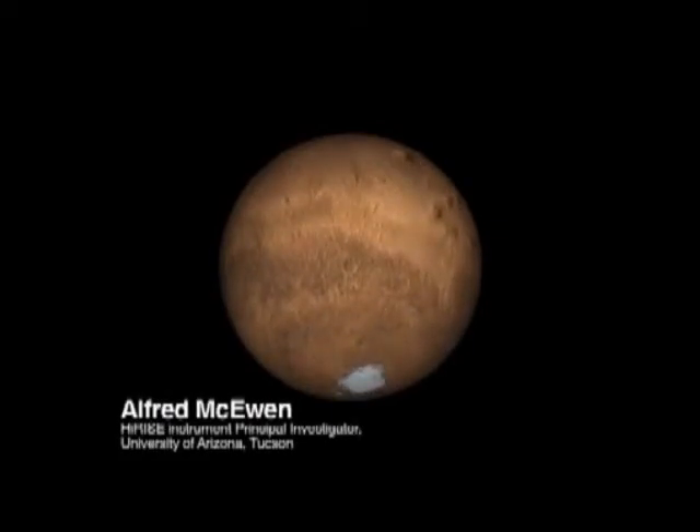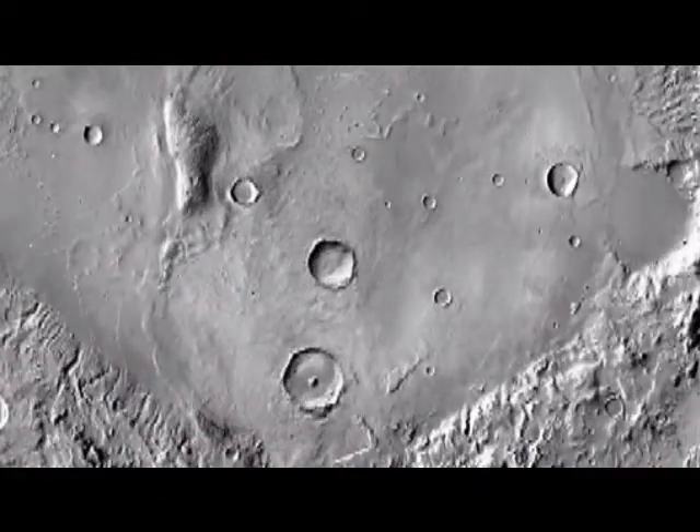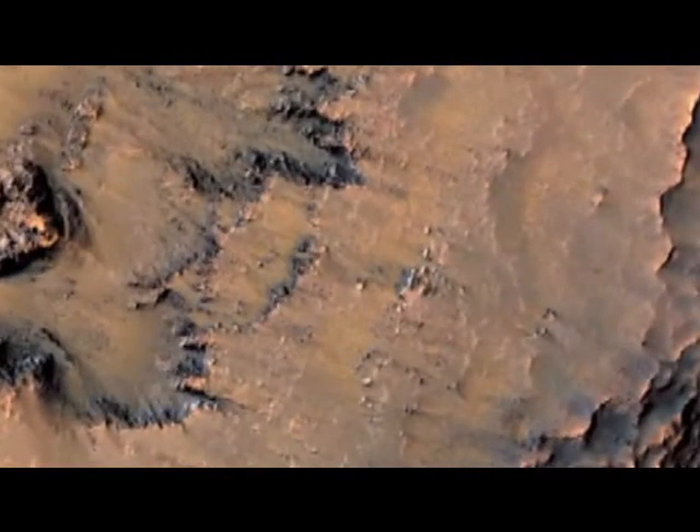Here is the rotating globe of Mars, and we're going to zoom in on the middle southern latitudes — it's the part of Mars where we find these active slope features. We're zooming in on the Newton Basin crater here.